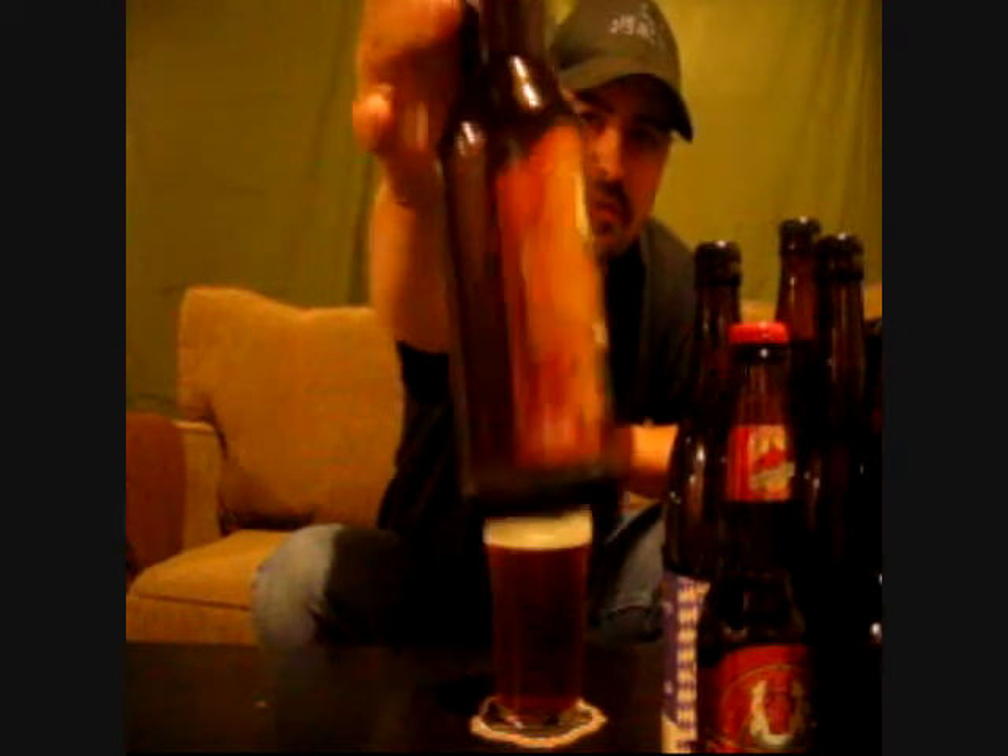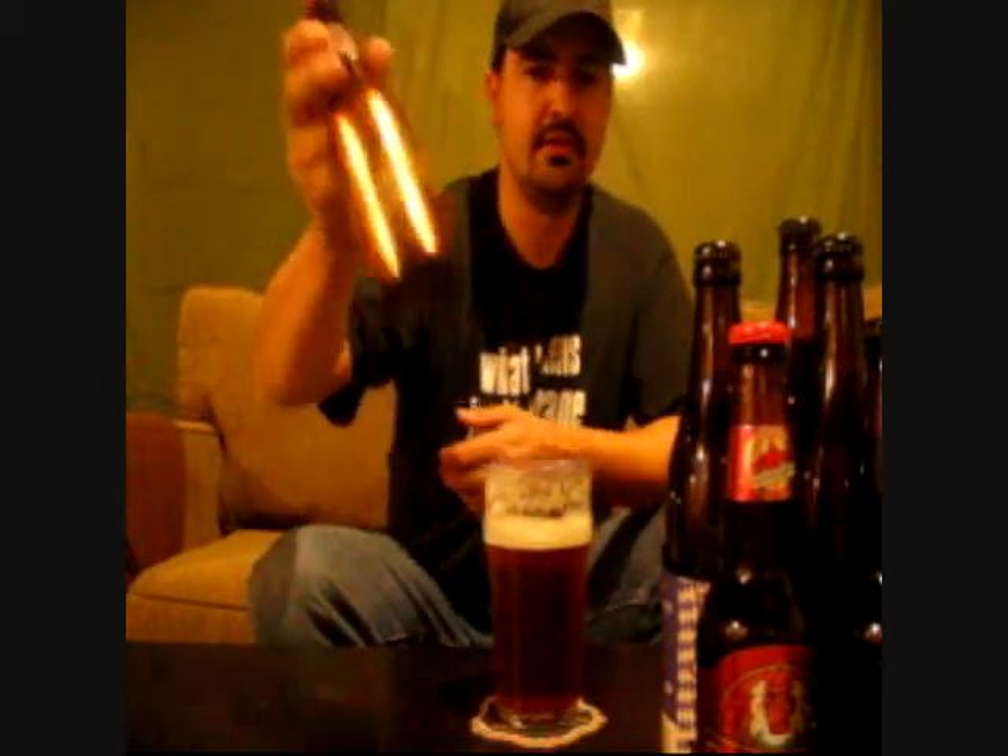Pump House Brewing Company in Moncton, New Brunswick — this is their SOB Special Old Bitter. I can't wait to give this a try. I haven't seen any reviews on it.